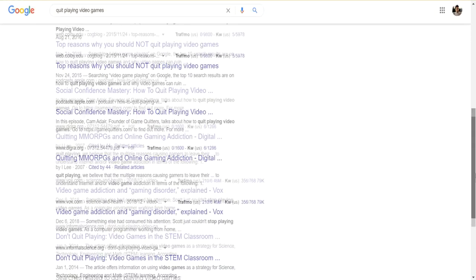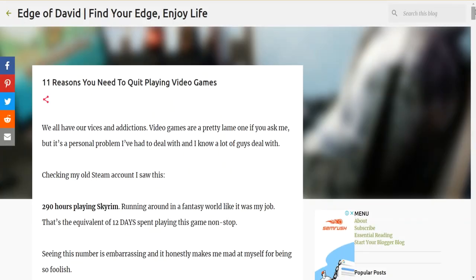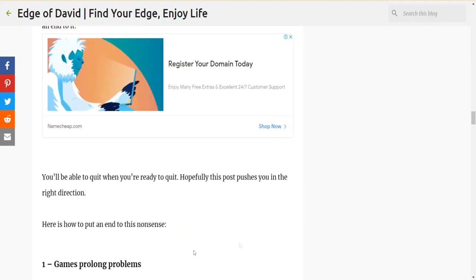That piece of content was ranking for the search term 'Quit Playing Video Games' and it was just chilling at the bottom of page one. But ever since I moved everything over to Blogger — it's been about six months — that piece of content with the same exact content on a Blogger blog is still on like page four and five. It's just not performing as well. WordPress is just better because you have a lot more control over the on-page SEO of your website than you do with a Blogger blog.